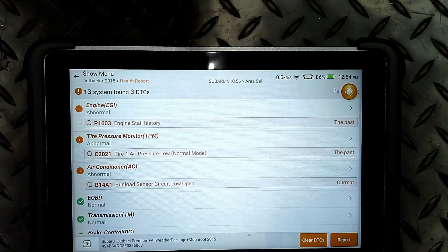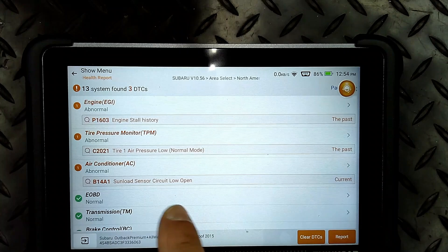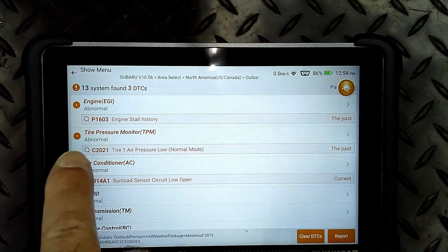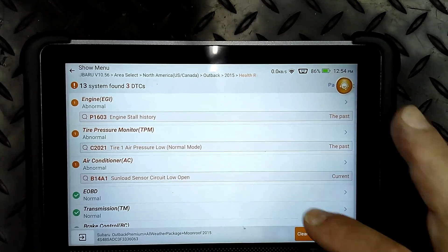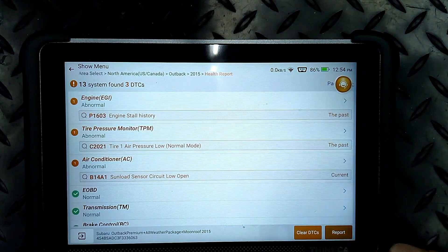So now we look at the whole report. We come up with three codes: tire pressure, an air conditioning code, and a sun load sensor - that could be just from being inside. But it had the engine code P1603, engine stall history. So you may want to look at that. Then we go down the rest of the list.